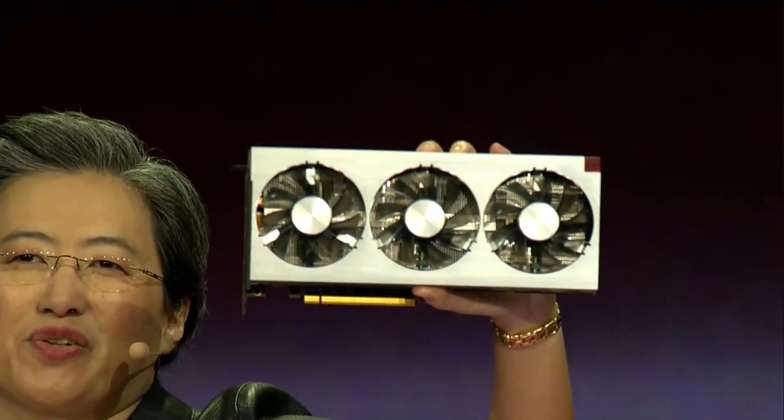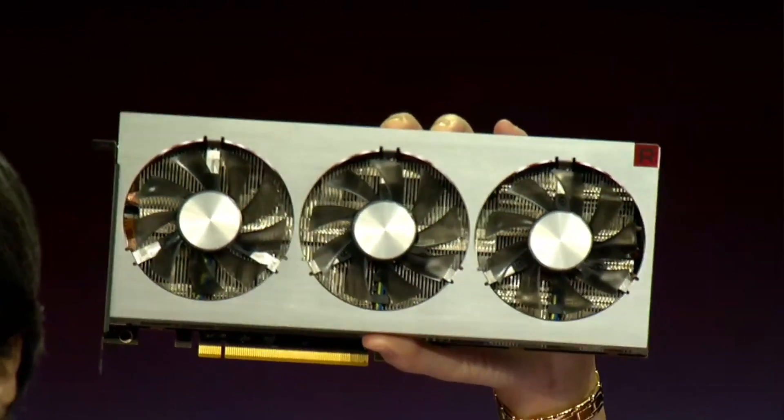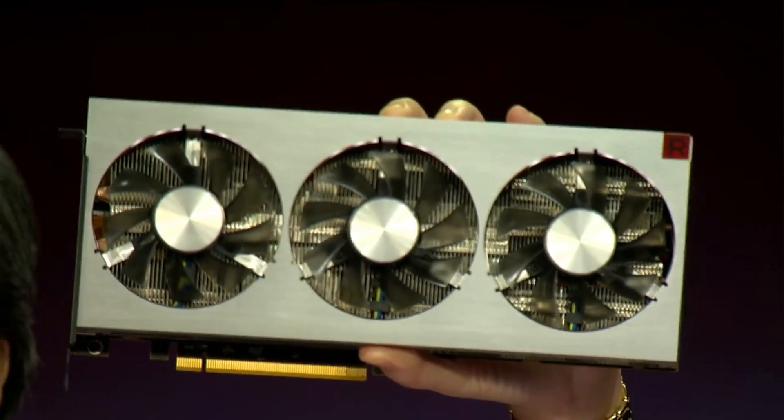Today, I'm really, really happy to show you for the very first time our new high-end GPU for gamers and creators, AMD Radeon 7.